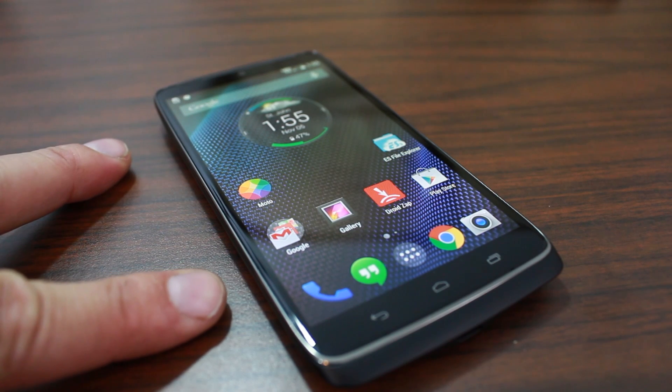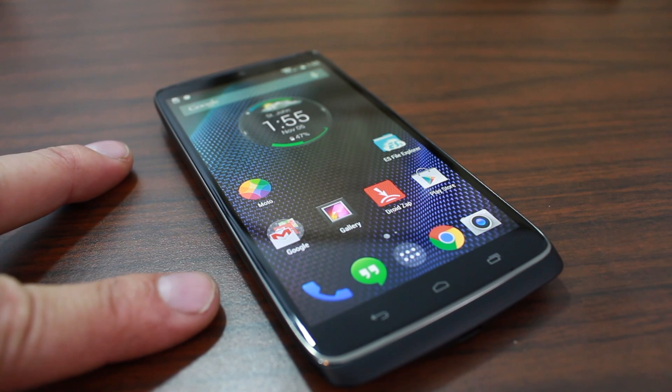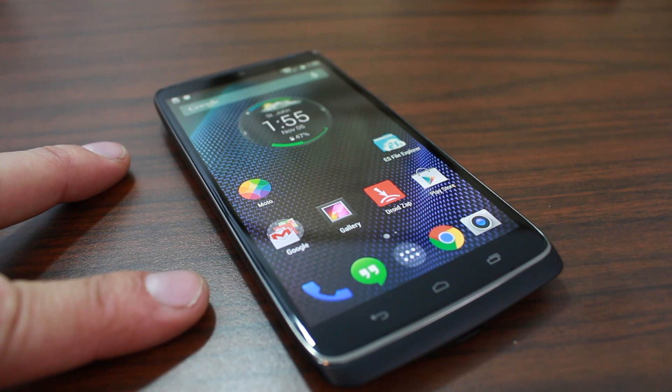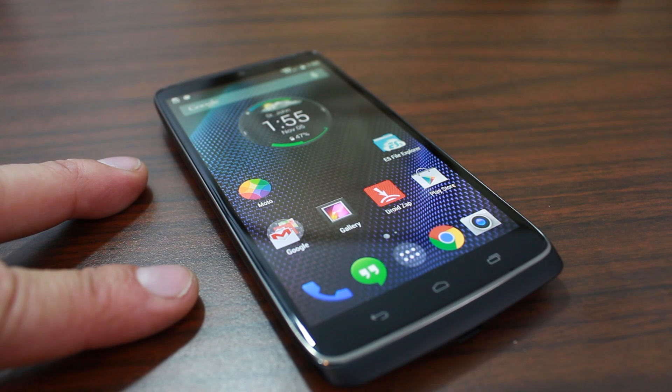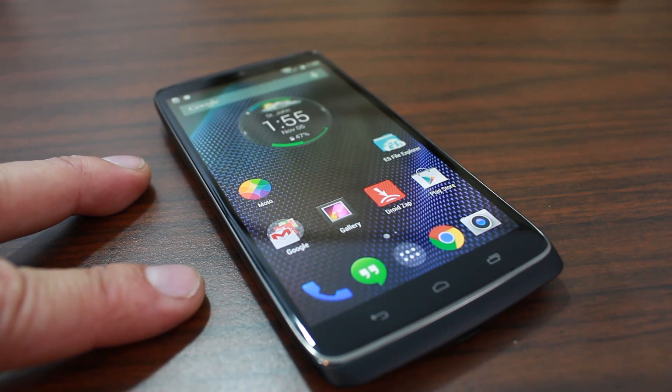This thing is a beast. This device is sporting a 5.2-inch Quad HD SuperAMOLED display with Corning Gorilla Glass 3. It has a super impressive PPI of 565 pixels per inch. The display is 2,560 by 1,440 — that is a 2K display. This thing looks stunning. Absolutely perfect. You can't make out a pixel on it. I love this display.